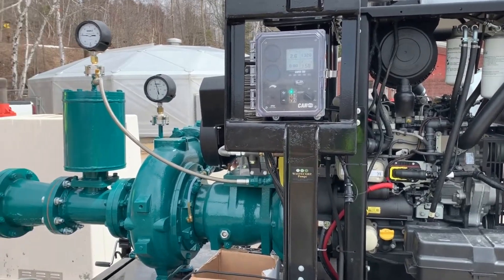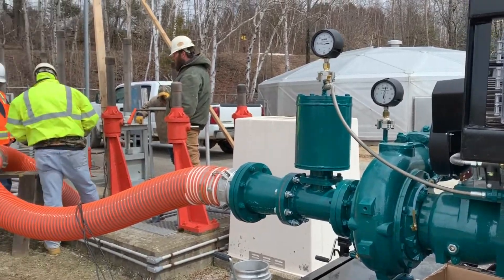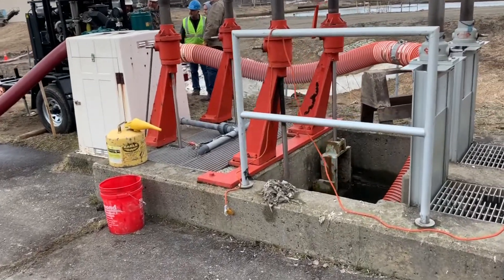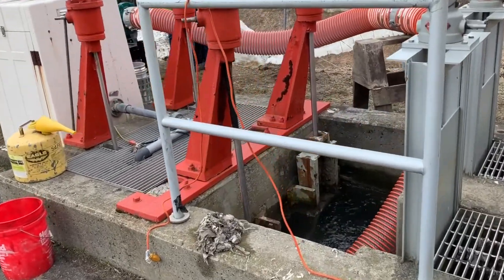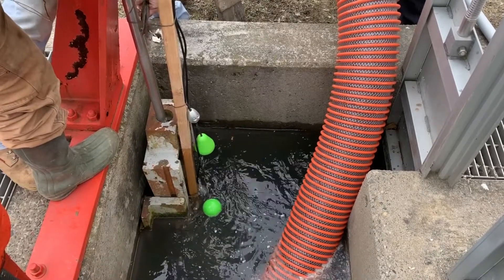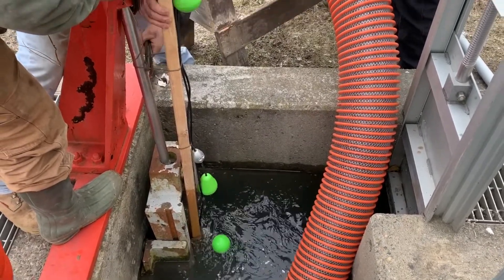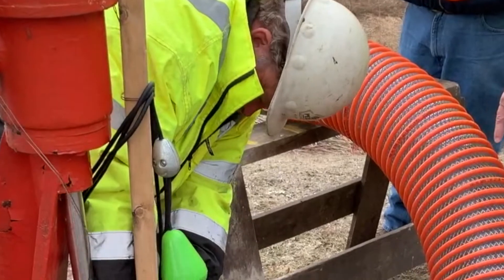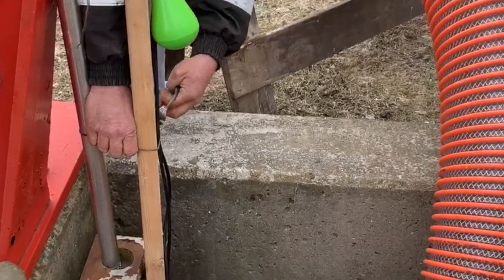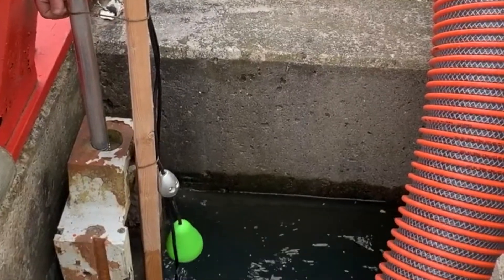WasteCorp conducted an in-depth pump training and start-up program with the facility staff, Wright-Pierce, and Penta. Included in the pump spec was the use of float switches, which allows the facility to operate the pump with limited staff involvement on a 24-hour schedule. The float switches are secured inside one of the facility's wastewater intake areas where the high, low, and alarm floats are secured.